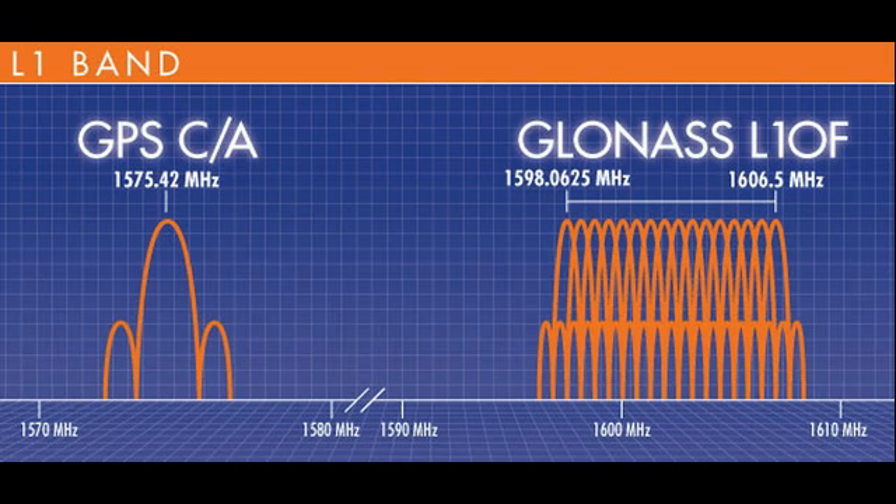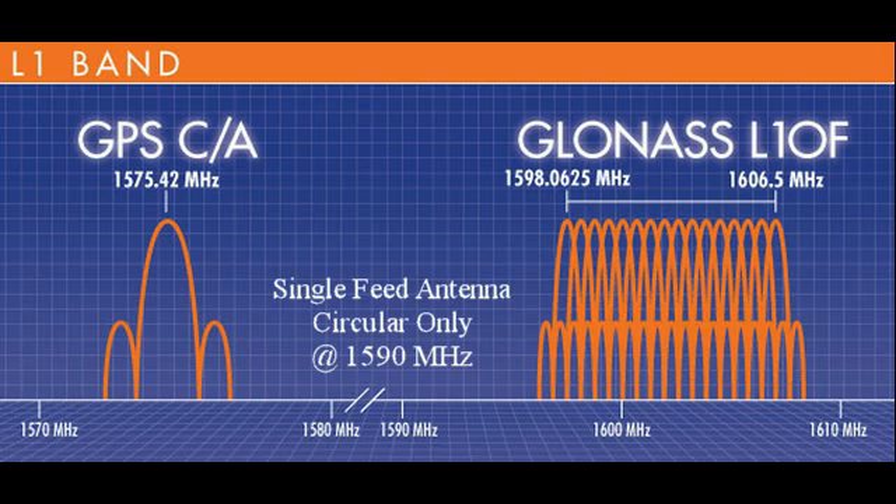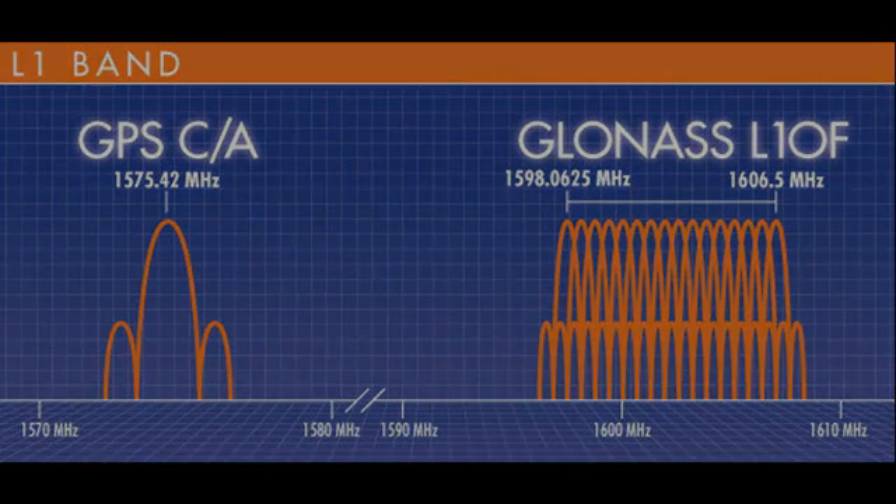A single feed patch tuned to 1590 MHz so as to receive GPS L1 and GLONASS G1 is circular at 1590 MHz, but elliptical at GPS and GLONASS frequencies. Which means it has very marginal rejection of cross-polarized signals and poor multipath rejection — and you thought your antenna was circularly polarized.